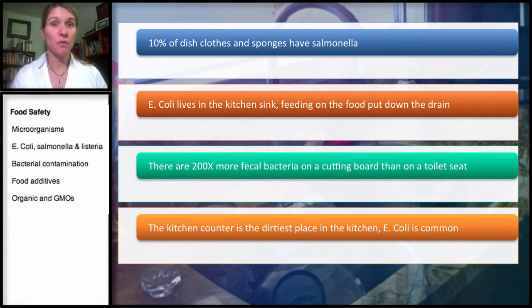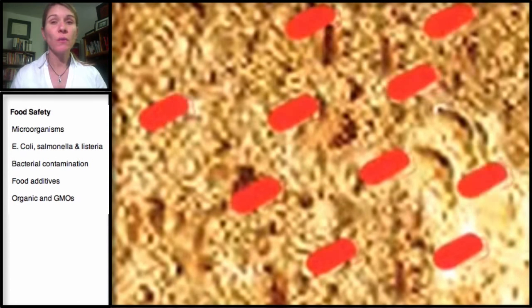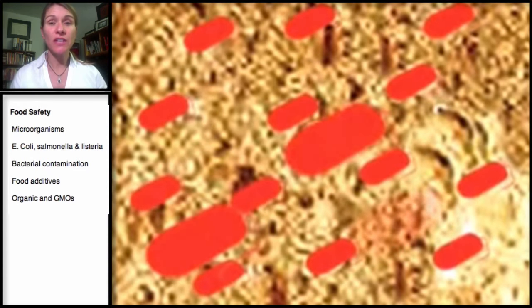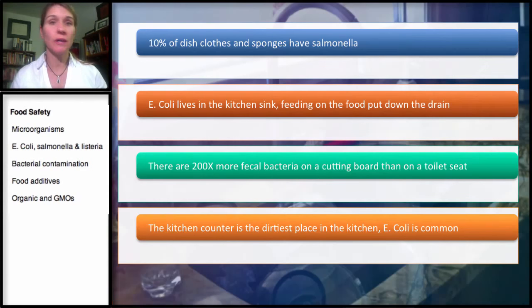Sponges are even worse. The average sponge has about 1 billion — with a B — bacteria. One of the suggestions for this is: if you have a damp sponge, you really need to put the washcloth into the washing machine. It shouldn't be left out and reused.